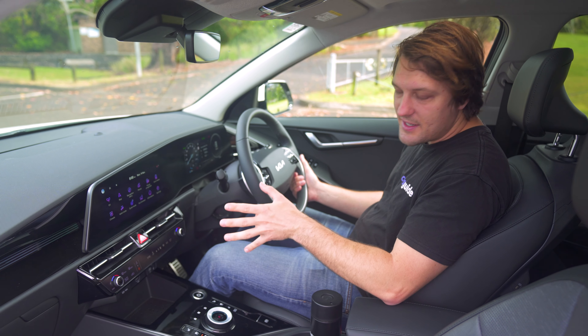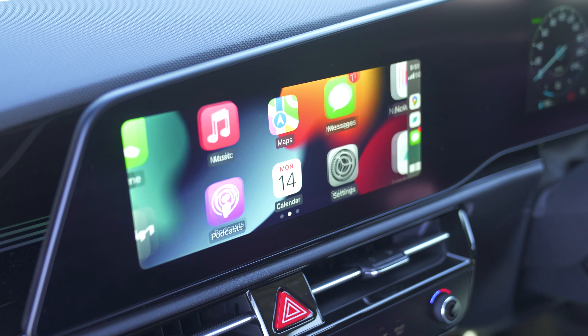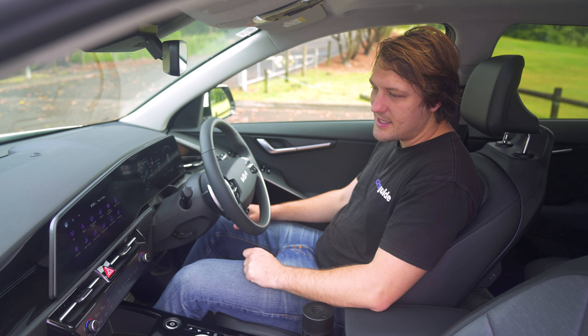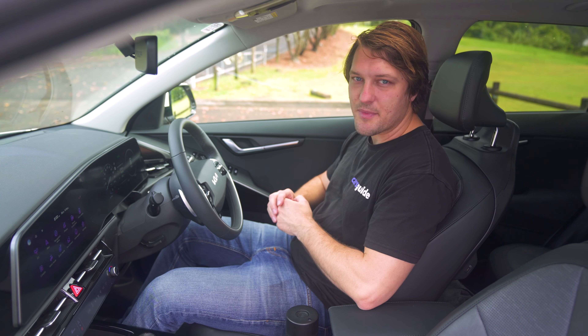The one issue I ran into in here is that the Apple CarPlay connection isn't super reliable. I found with that USB cable — I don't know what's going on or whether it's specific to this car or not — it's just something I ran into.